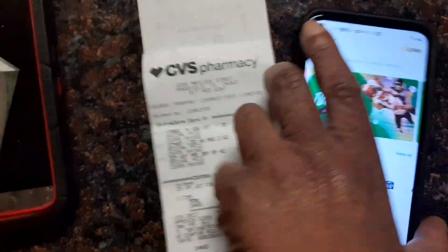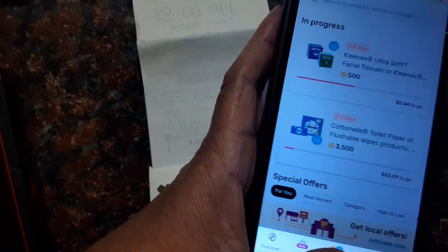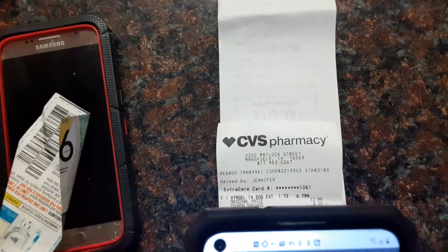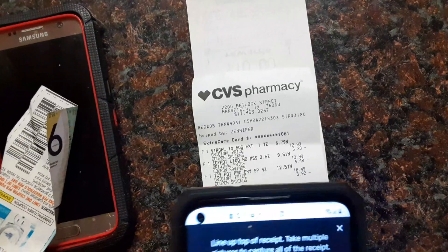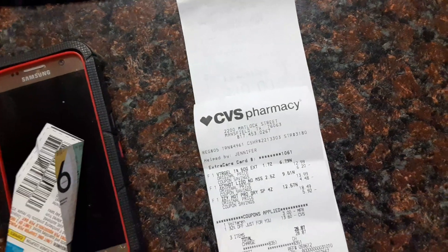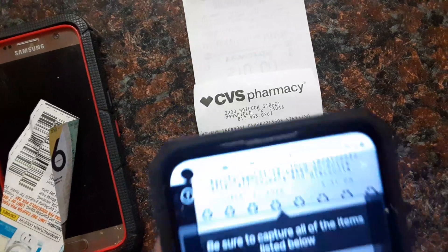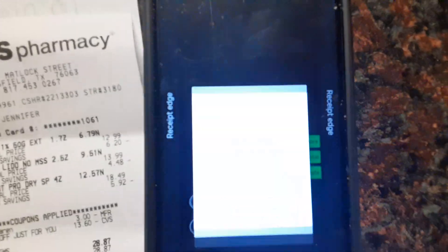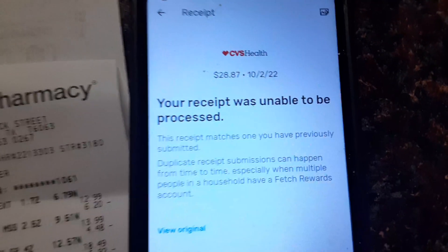I did it offline, so I got about — let me see how much I get for that. There's something wrong with my Wi-Fi. If you scan the same receipt, you can't scan the same receipt twice — it tells you the receipt has been used before. The receipt was unable to be processed. So while this is in process, let me scan another one — let me show you what I mean with any receipt.